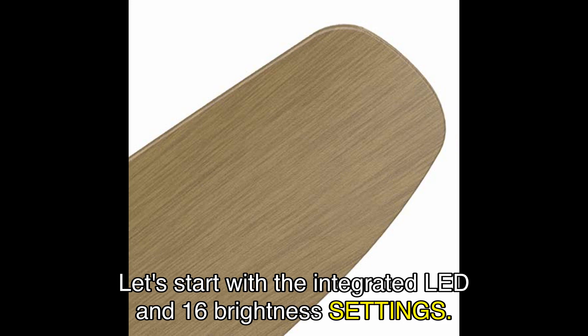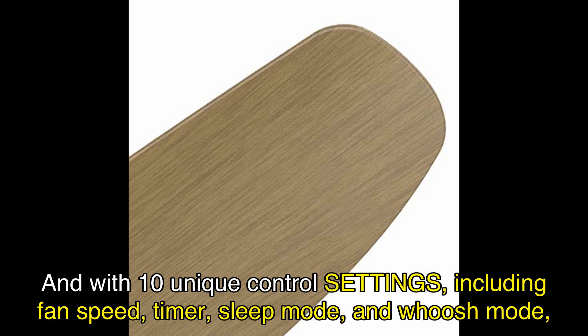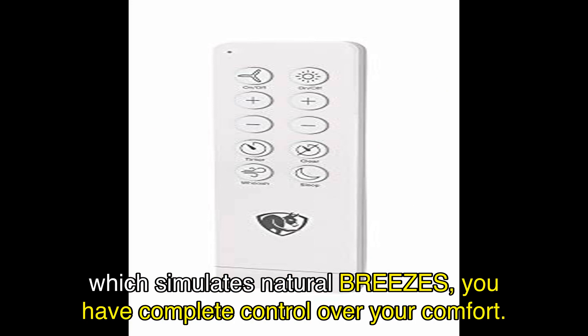Let's start with the integrated LED and 16 brightness settings. You can easily adjust the light output to create the perfect ambiance for any occasion. And with 10 unique control settings — including fan speed, timer, sleep mode, and whoosh mode, which simulates natural breezes — you have complete control over your comfort.